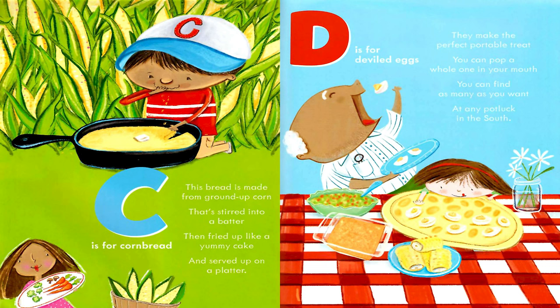C is for Cornbread. This bread is made from ground-up corn that's stirred into a batter, then fried up like a yummy cake and served up on a platter. D is for Deviled Eggs. They make the perfect portable treat. You can pop a whole one in your mouth. You can find as many as you want at any potluck in the south.